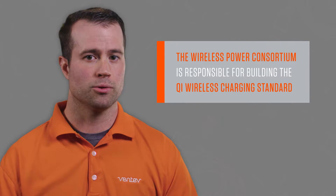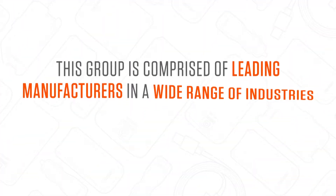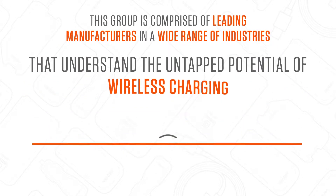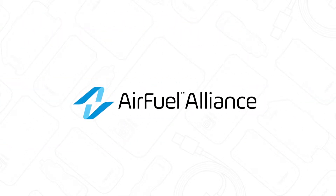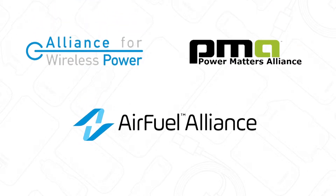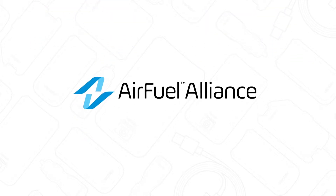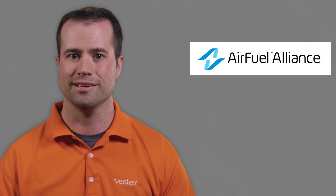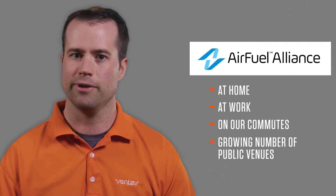The Wireless Power Consortium is responsible for building the Qi Wireless Charging standard. This group is comprised of leading manufacturers in a wide range of industries that understand the untapped potential of wireless charging. Air Fuel Alliance formed with a merger of the Alliance for Wireless Power, or A4WP, and Power Matters Alliance, PMA. Under this new name, Air Fuel enables more of the world's mobile devices to sync up with a growing network of Air Fuel destinations — at home, work, on commutes, and in a growing number of public venues.